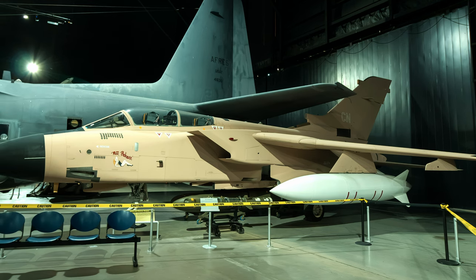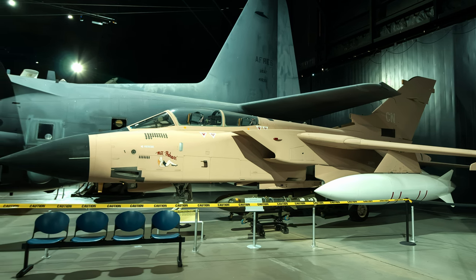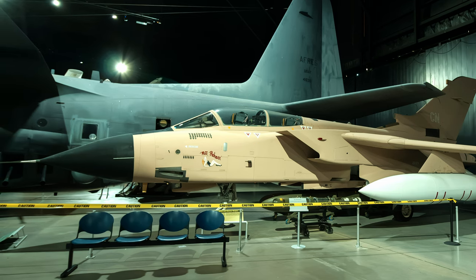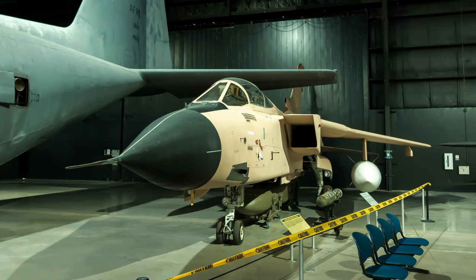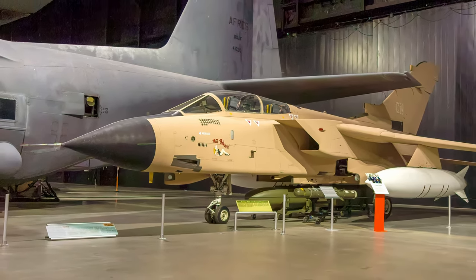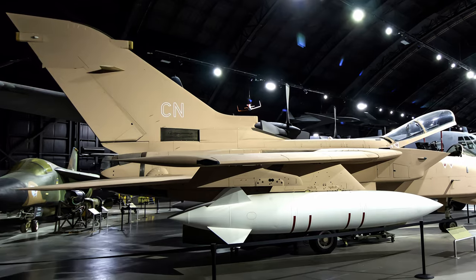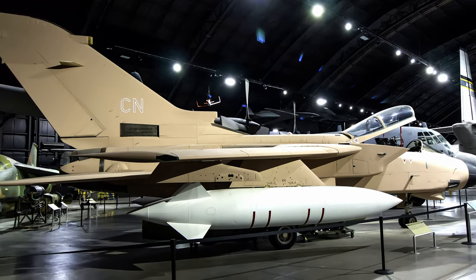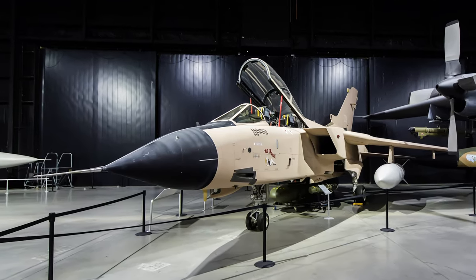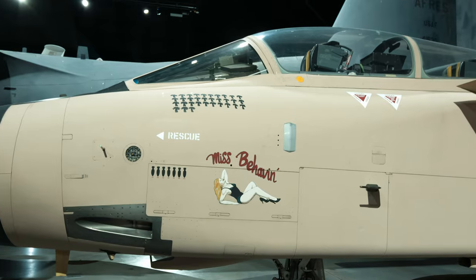At the start of Operation Desert Storm — called Operation Granby by the British — Royal Air Force Panavia Tornado GR-1 aircraft attacked Iraqi air bases at low level with Hunting JP-233 anti-runway weapons and suppressed enemy air defenses. Afterward, GR-1 air crews flew medium-level missions using 1,000-pound bombs, and at the end of the conflict they used Paveway-2 laser-guided bombs against strategic targets. Flying more than 1,500 operational sorties, mostly at night, RAF GR-1 air crews played an important role in forcing the Iraqis out of Kuwait, and the RAF lost six GR-1s in combat. The aircraft on display at the Air Force Museum flew with RAF 17 Squadron from Dhahran, where it sported desert camouflage and the name 'Miss Behaven.'